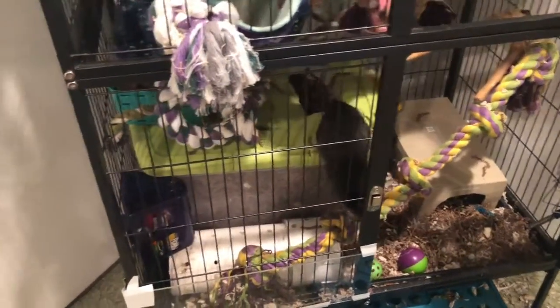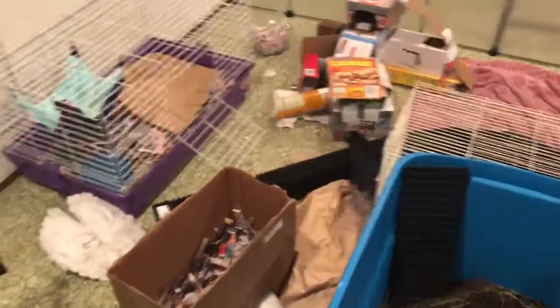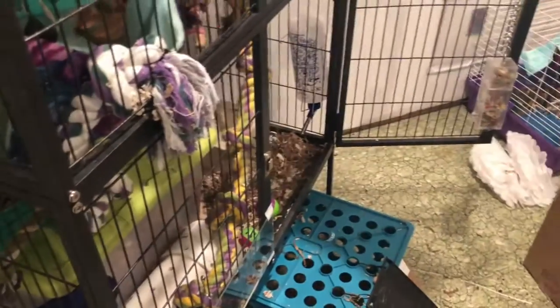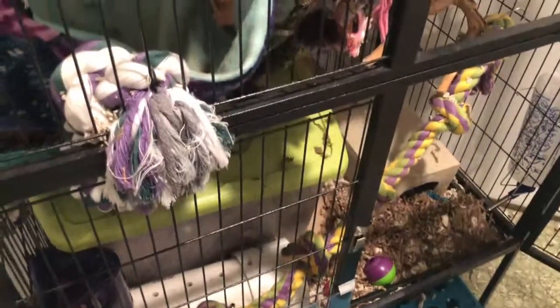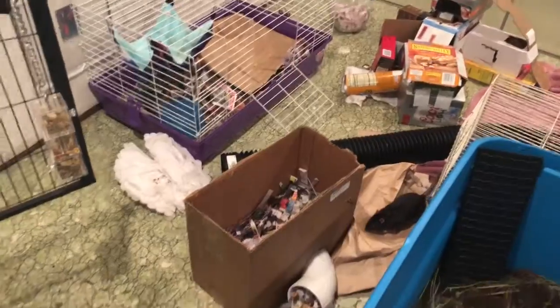I've also noticed that their relationship has gotten way better. Fizbin and Tribble still play fight a lot but I never feel like it's legitimate aggression anymore — Tribble's never squeaking or distressed when they're playing. They're just exploring, and I find them curled up sleeping together, which I hadn't really seen since I got them. They're doing way better with each other, which is a huge relief.